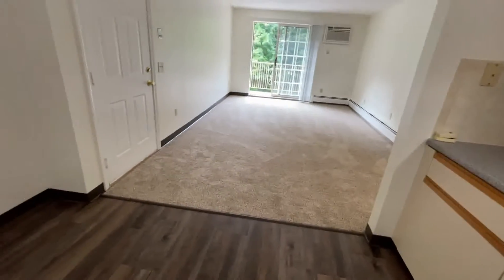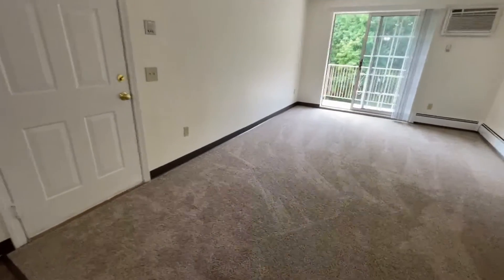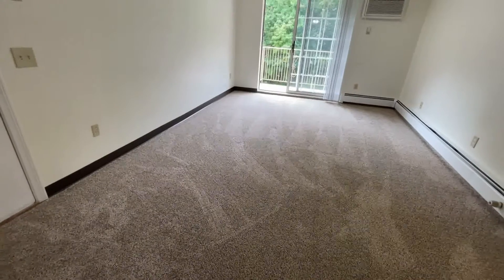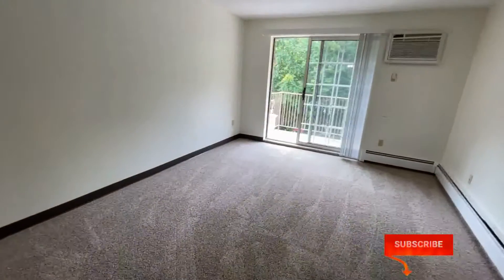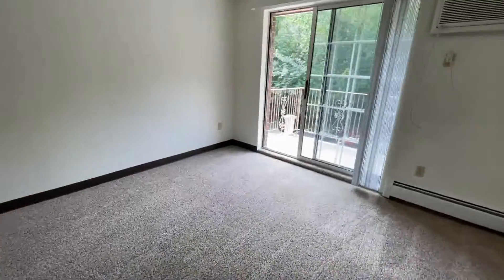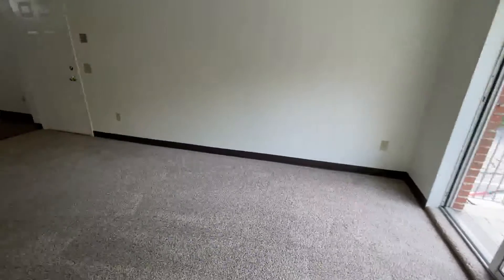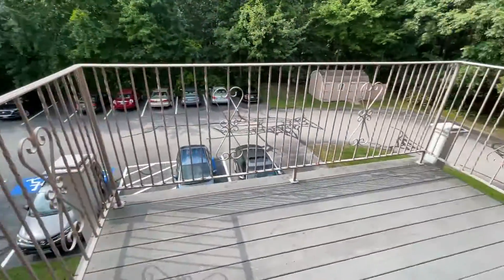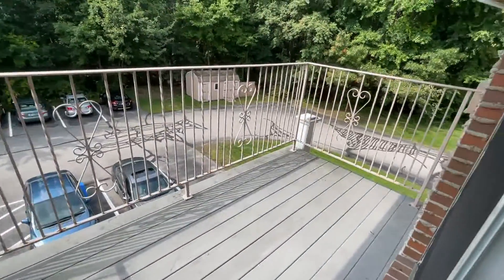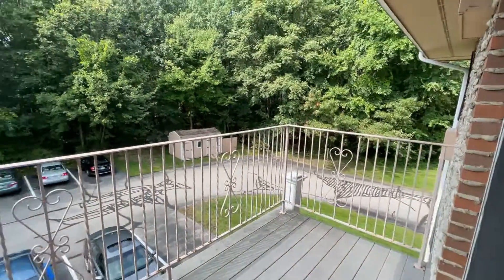This space opens up to your living area, and that is your entry door. This living area is very large. It features plush carpeting and an air conditioning unit in the window. There's plenty of room for an entertainment center, as well as a sectional couch or a love seat combination. You have sliders out onto your own private deck.